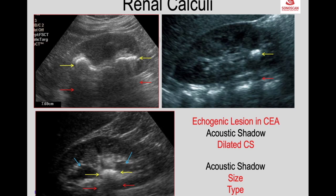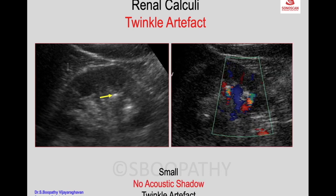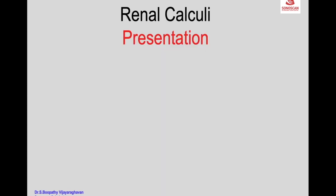Some calculi, like phosphate calculi, may not attenuate ultrasound, so the shadow may be less obvious. When the calculus is small it is seen as a small spot and the shadow may not be obvious — in that case you can apply color Doppler to look for the twinkle artifact, which will help confirm that it is a calculus and not an artifact or other condition.